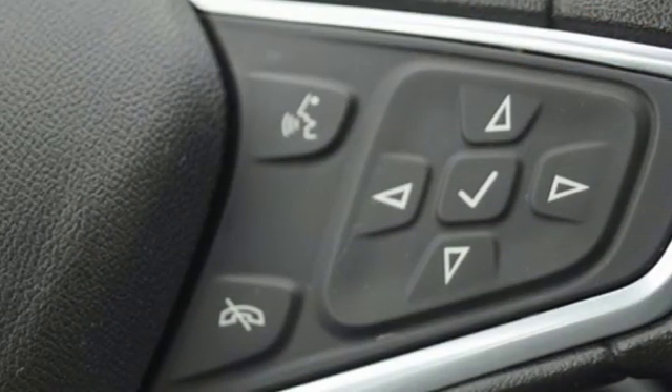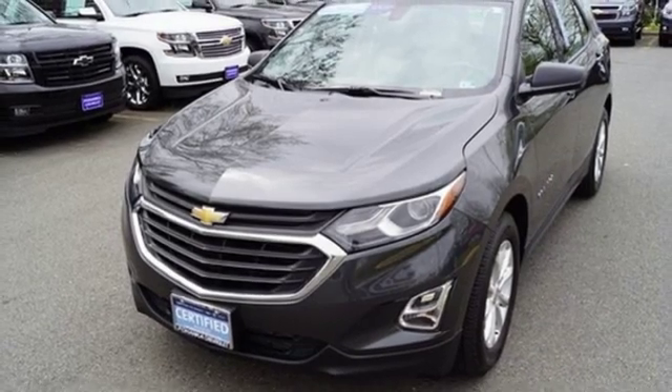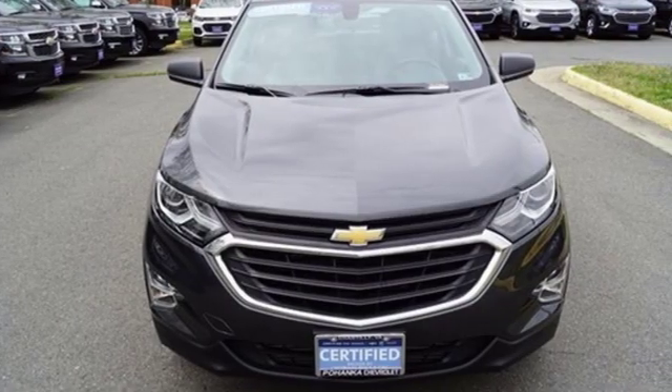Doors and push button start proximity key, active noise cancellation, active grille shutters, smartphone wireless charging and automatic transmission.